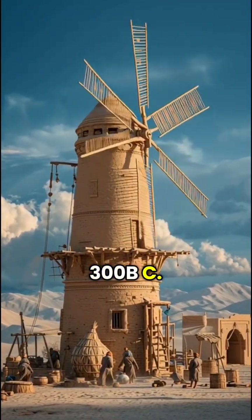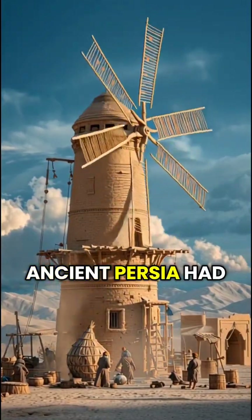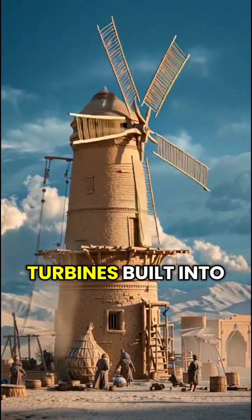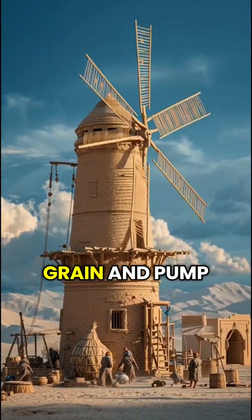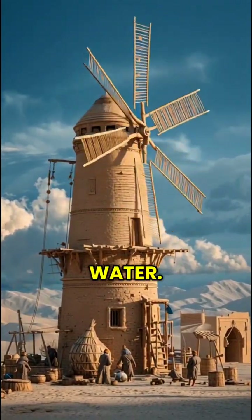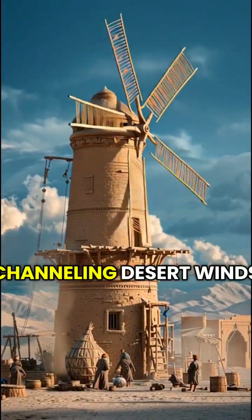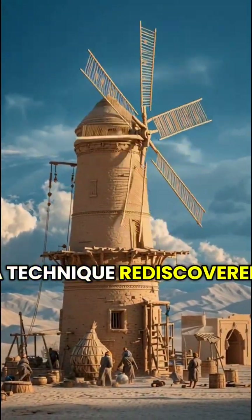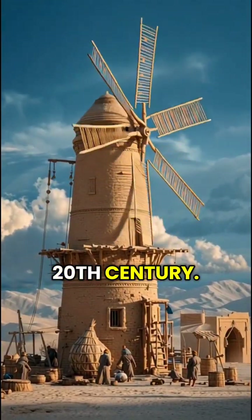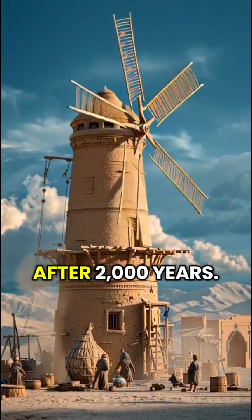Number four: the Persian windmill engine, 300 BC. Long before Europe discovered wind power, ancient Persia had vertical axis wind turbines built into thick clay towers. These machines powered factories that milled grain and pumped water. Their engineering used air pressure amplification, channeling desert winds through narrow slots that boosted torque — a technique rediscovered only in the 20th century. Some of these ancient wind engines are still standing after 2,000 years.